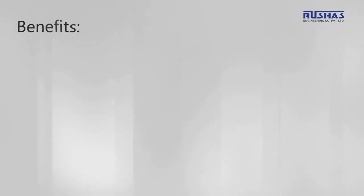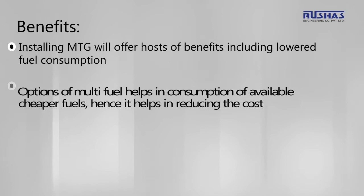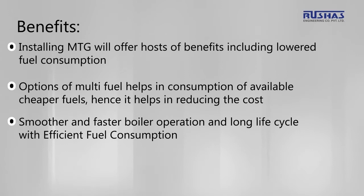Installing the MTG offers a host of benefits including lowered fuel consumption. The option of multi-fuel capability helps in consumption of available cheaper fuels, hence reducing costs. It delivers smoother and faster boiler operation, a long life cycle with efficient fuel consumption, and provides automatic flexibility to match load fluctuations in operations.